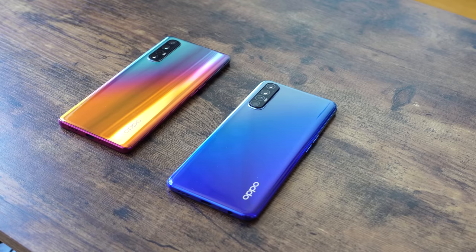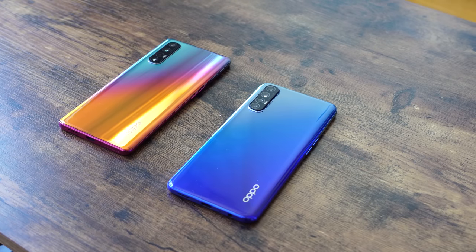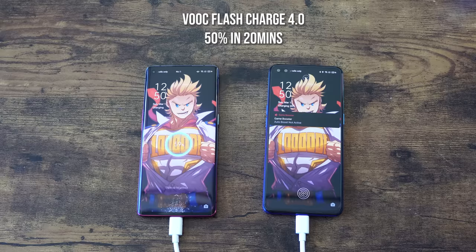In terms of charging, as I mentioned, you do have VOOC charging and it's really fast. If you can get to 50% in 20 minutes, that's something really nice, especially for devices at this price point. You've also got an in-display fingerprint sensor underneath the screen on both devices.